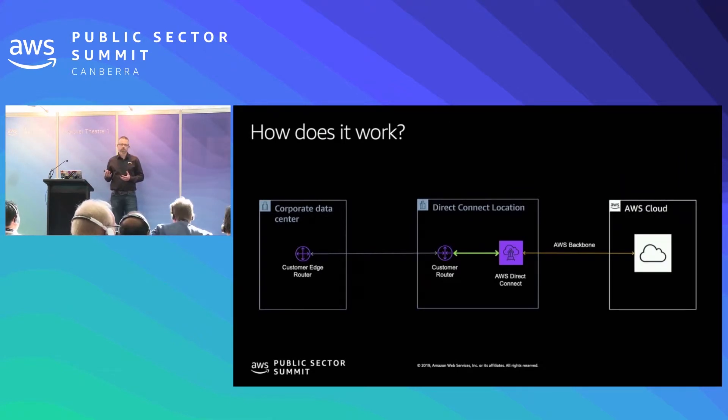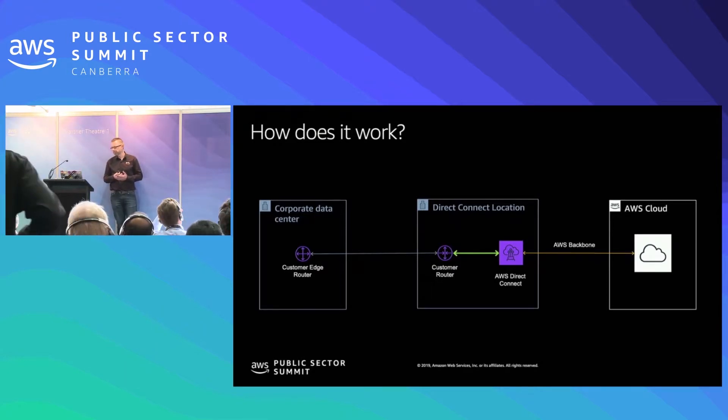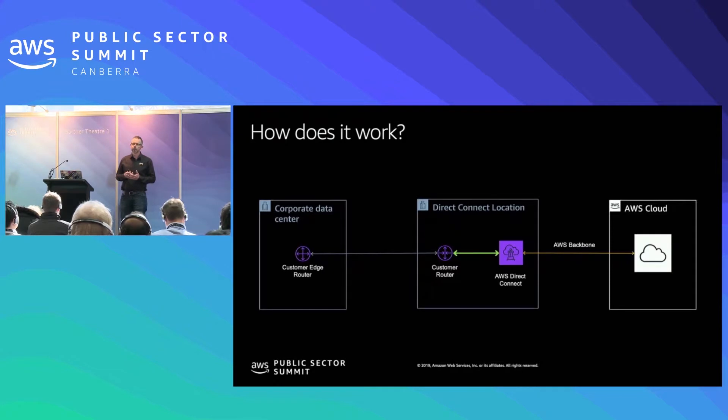Starting with the physical side: associated with each AWS region we have a number of Direct Connect locations where you can connect directly into the AWS backbone. In Sydney, which is the region most people here are after, we have five different locations — I'll cover them in a second. To enable this connectivity, these Direct Connect locations are physically located within co-location providers. This enables customers and partners to lease rack space where you can house your own network equipment, and from those Direct Connect locations you can extend your network into those co-location spaces.